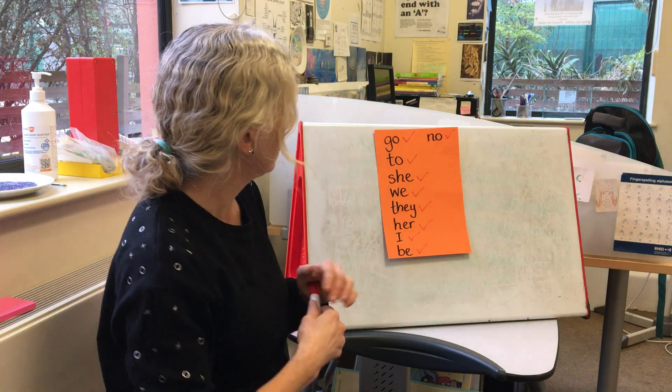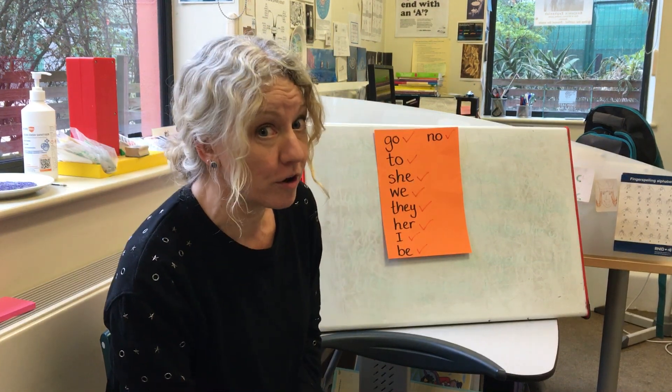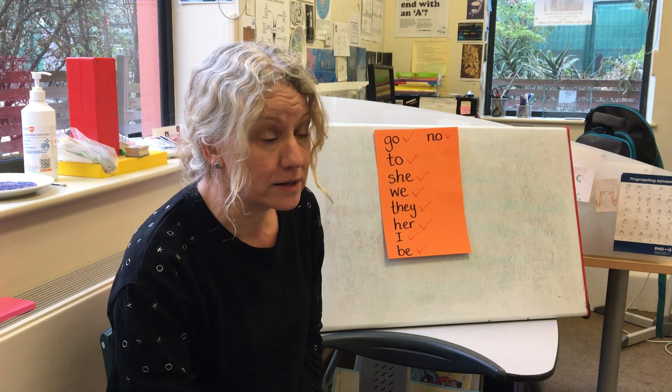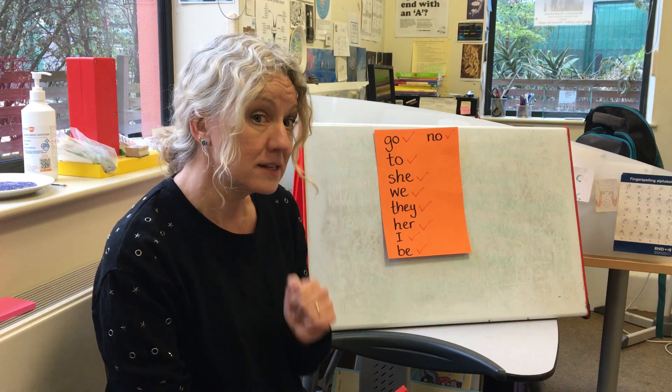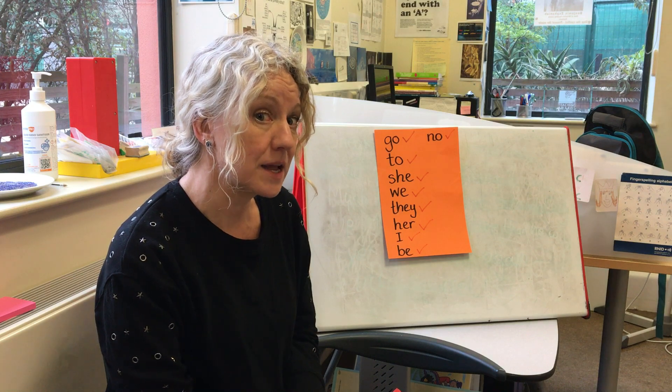I'll give him a sticker later. So why don't you do a spelling test like that on a grown-up at home? You read the words to them, get them to write them, and then you can check and see if they got them all right or if they need to keep practising.